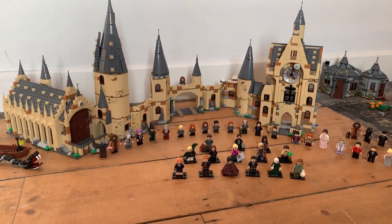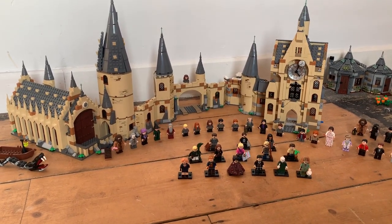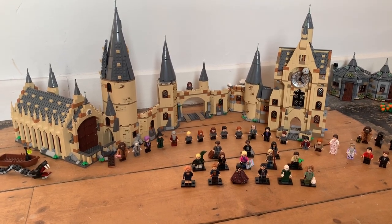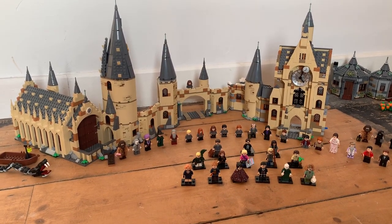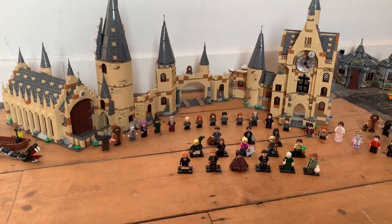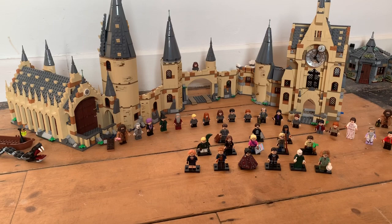Hey guys, this is Jay's Lego Harry Potter Collection 2009-2020 — the second update of my Lego Collection.